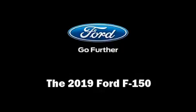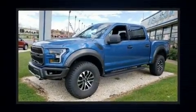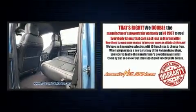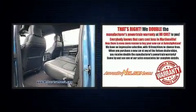Get excited about the 2019 Ford F-150. Under the hood, you'll find a six-cylinder engine with more than 300 horsepower, providing a smooth and predictable driving experience.